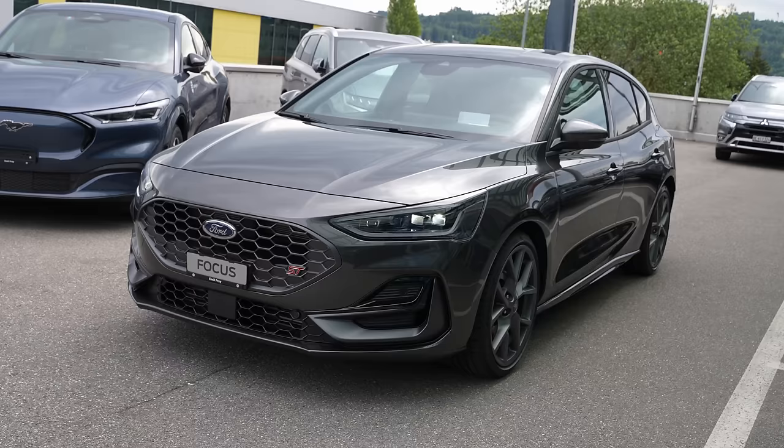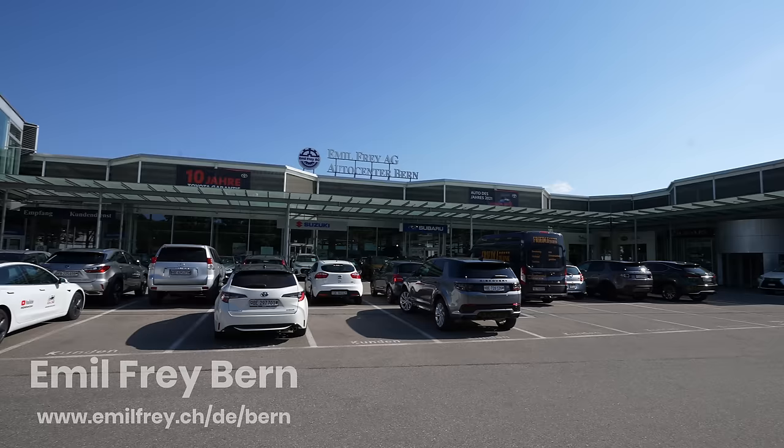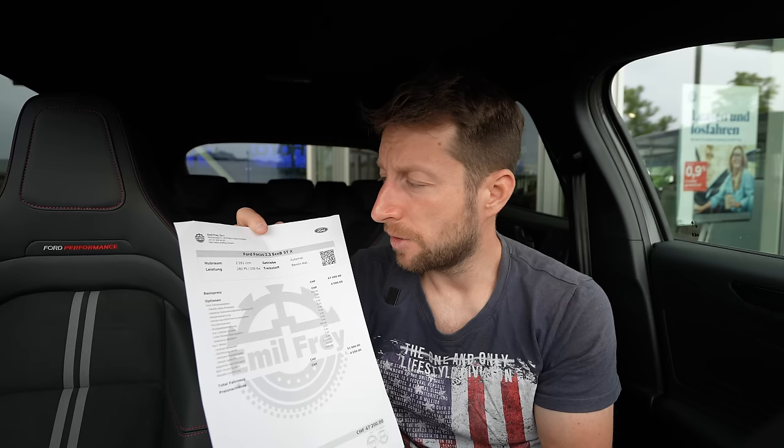Alright guys, long-awaited video today. I'm with a new Ford Focus ST X 2022 version and in this video I will make the full review — interior and exterior. I know you were waiting for a long time. I'm also waiting but today I finally got the car. Before we start the review, I want to tell you some information about the price. If you are in Switzerland or around Switzerland, check out Emil Frey Bern — I will leave the link in the description.